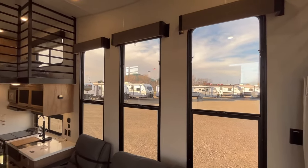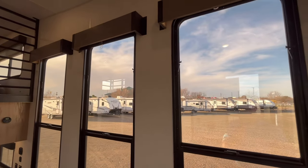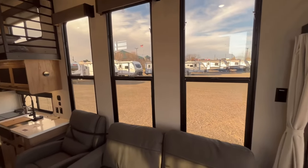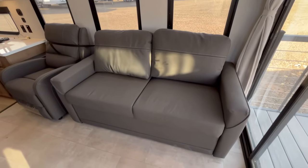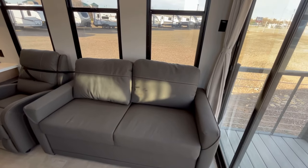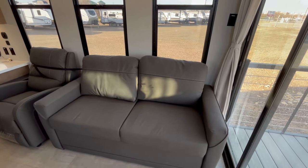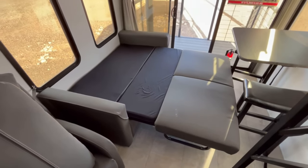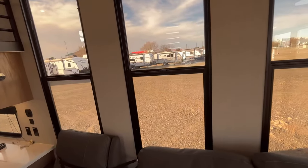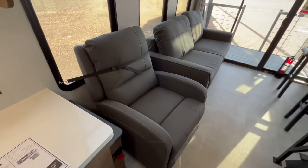You just have massive windows throughout, and all of your windows are going to have some sort of shade — these ones have the zebra shades. You've got a tri-fold sleeper sofa right inside your big sliding glass patio door that leads out to your rear deck, and this will turn out into a bed, which I'll show you in a little bit. You've got outlets here if you need to plug in a phone charger.